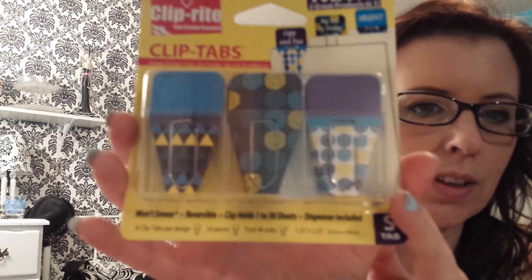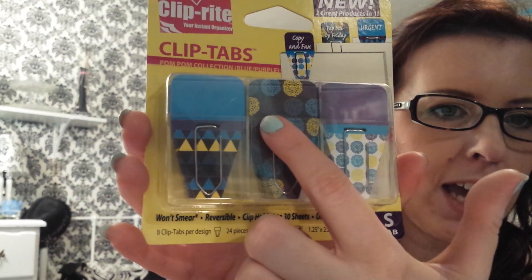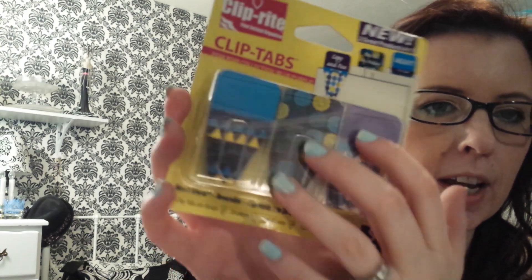I found these — they were new. They were clip tabs. They look like a paper clip, but they have tabs stuck to them. I thought that would be great. I'm going to make a faux Dory and I have a planner, so that would be awesome.